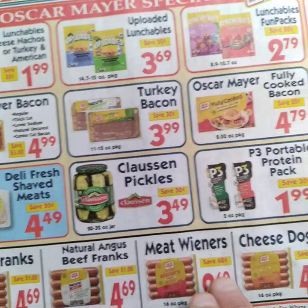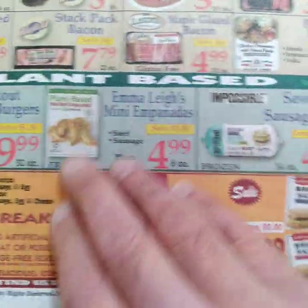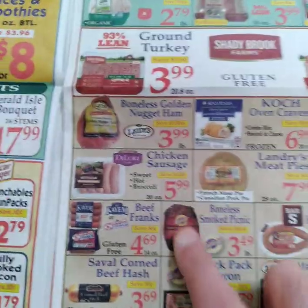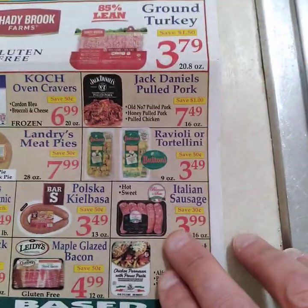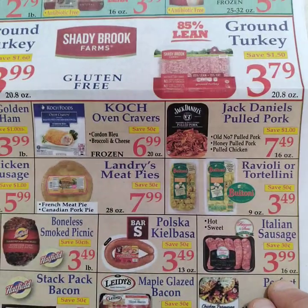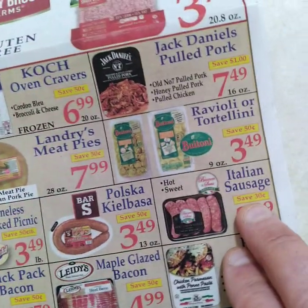Beef franks — read your ingredients; watch your sodium content. Plant-based options are kind of new in the market. Italian sausage at $3.99 is a typical price right now — cut it up, sauté with peppers and onions. Add crushed tomatoes for a dollar. You don't always have to have pasta — make some vegetables instead.